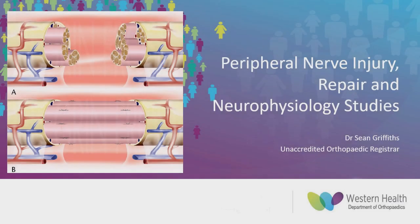Good morning all and welcome to this week's education session. I'm Sean Griffiths and I'm presenting on peripheral nerve injury and repair and some neurophysiological studies. This is a very broad topic so I've focused on some underlying concepts with some demonstrative examples.